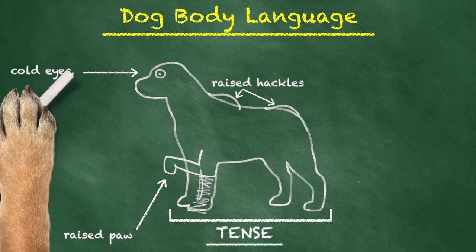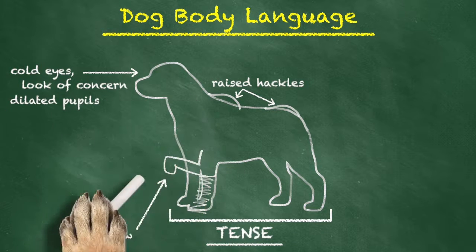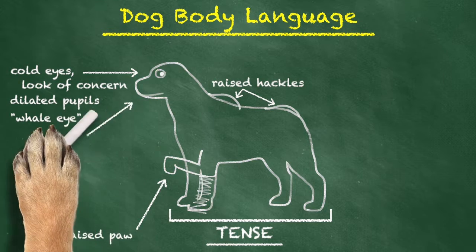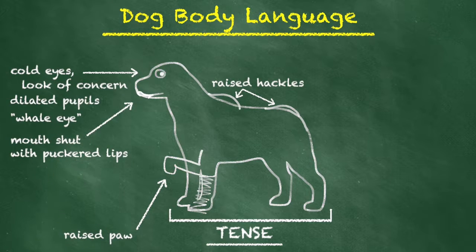The eyes will look cold and concerned. Sometimes they'll even have dilated pupils. You might also observe a behavior that we call a whale eye. A whale eye is when a dog's looking at you out of the corner of their eye, and that's usually a warning sign. An anxious dog's mouth is typically clenched shut, and often times their lips are puckered.